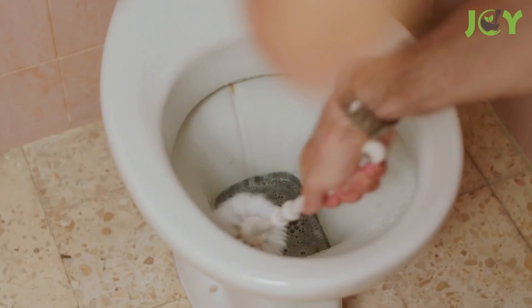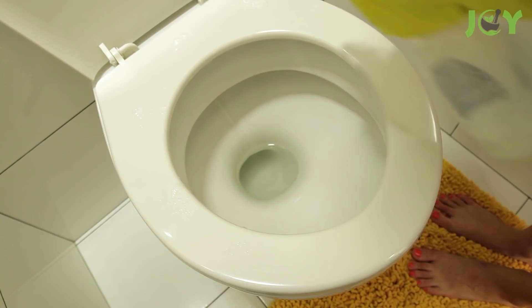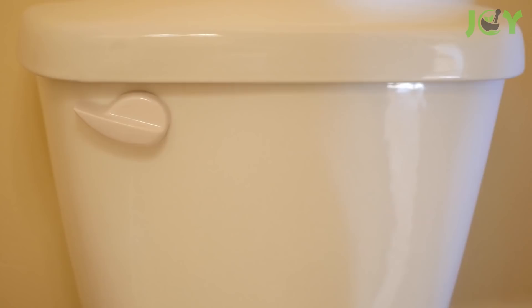For particularly stubborn spots, pour undiluted vinegar directly on the stain and scrub with the brush. Adding vinegar to a spray bottle also makes for easy cleaning of the seat and the outside of the toilet. But wait — don't forget the toilet tank! You can use white vinegar in there too.